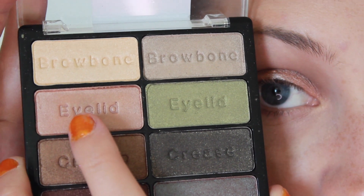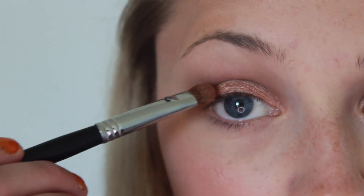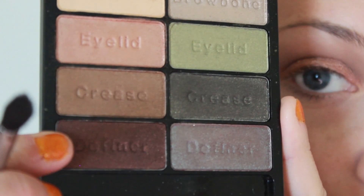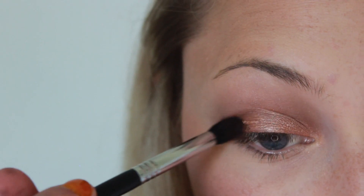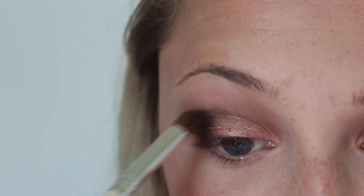Then I'm going back in with that gorgeous Wet n Wild Comfort Zone palette and I'm going to take the eyelid shade and apply it on — you guessed it — my eyelid. Then I'm applying the deepest brown shade, which is the definer, right into my outer V and then blending it upward into the crease.